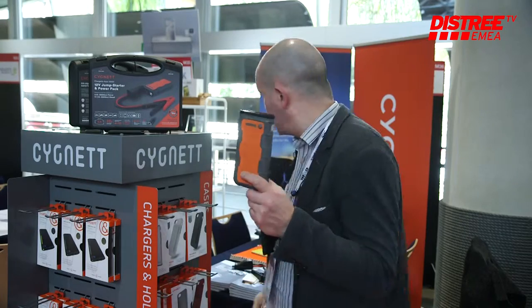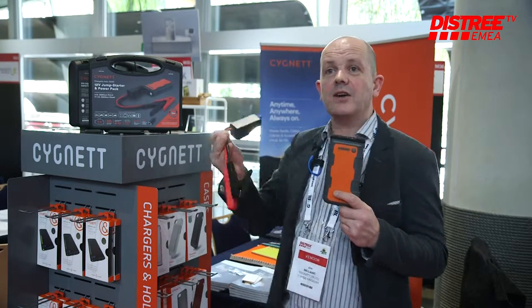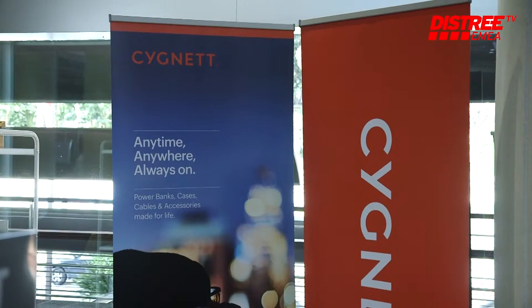This is a power bank that will even jump start your car. It will charge your laptop, your tablet, your mobile phone. Keep it in your car, and should you have a flat battery, just take out your jump leads and it will even jump start your car.